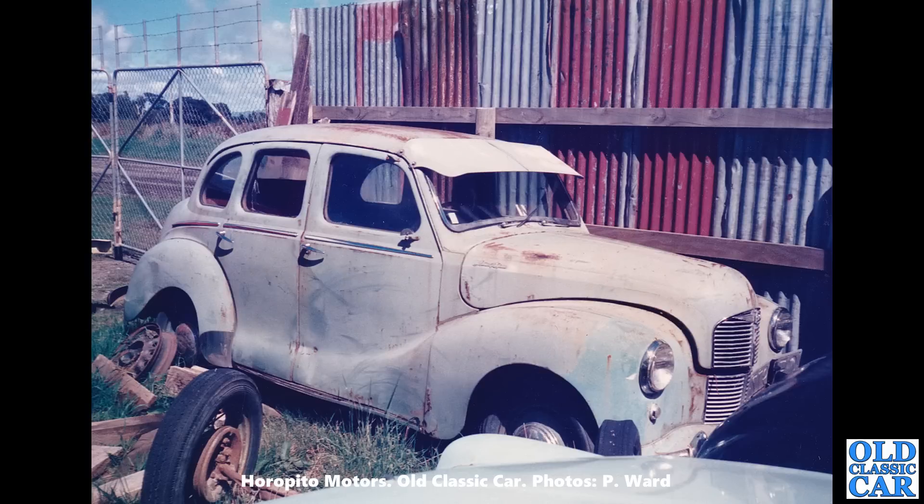Next up we have a good old Austin A40 Devon. I used to run one of these — mine was a 1949 car. This was their predecessor to the Austin A40 Somerset. It had a separate chassis and steel body, with the four-door Austin Devon and the two-door Dorset. This is a four-door car with a sun visor.